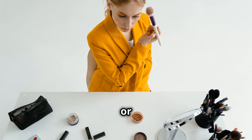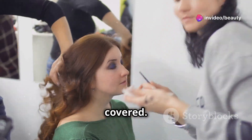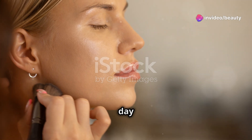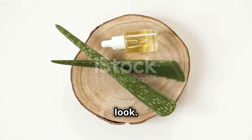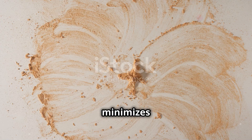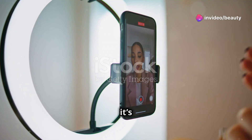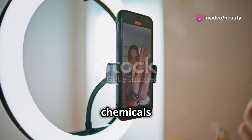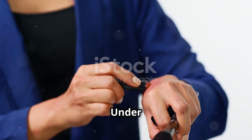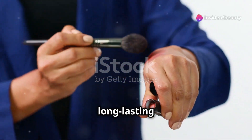Whether you have oily, dry, or combination skin, the Insta Ready Powder Duo in Taro has got you covered. Use it to set your foundation and concealer, or to touch up your makeup throughout the day for a fresh, matte look. It offers long-lasting wear, minimizes the appearance of pores, and provides a smooth, matte finish. It's free from harmful chemicals and safe for daily use. The SheGlam Insta Ready Face and Under Eye Setting Powder Duo in Taro is a must-have for anyone looking to achieve a flawless, long-lasting finish.